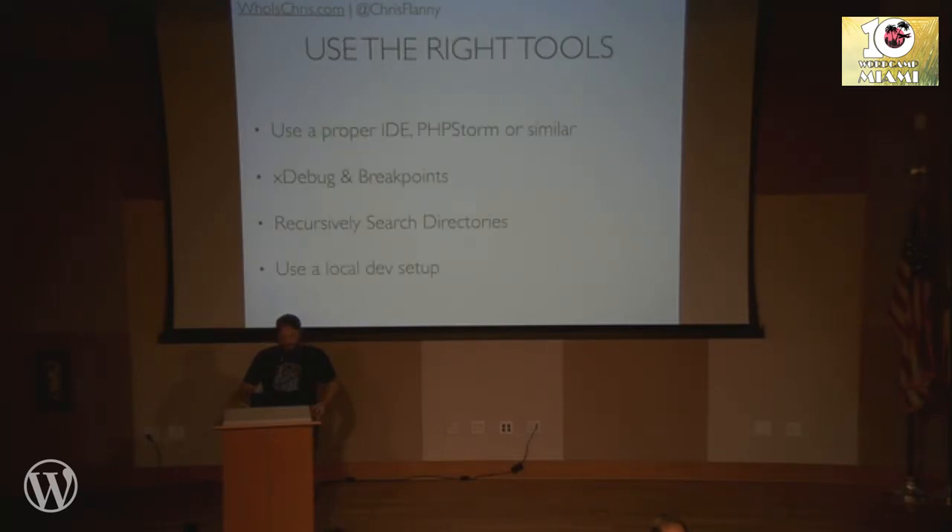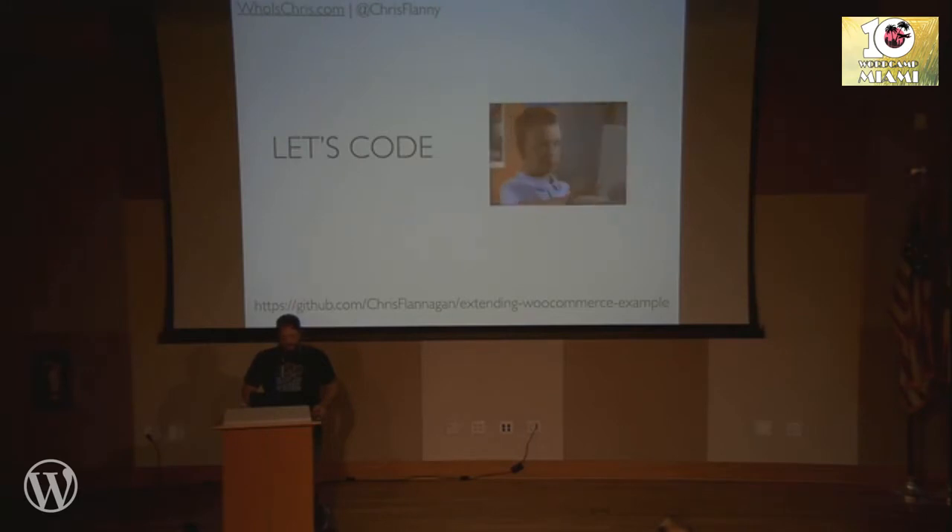Using the right tools — I highly recommend PHPStorm, though there are other good IDEs too. The thing is: Xdebug and breakpoints and having the ability to search your files and track down functions through your IDE is extremely helpful and saves a ton of time. I used Notepad++ for 12 years, not even knowing there were better tools out there. Then I met Chris Wegman and he told me to get PHPStorm, so I did. That changed my life and my development. Also, use a local development setup — that's again something most of you probably do, but I didn't for a very long time. The slides will be on my website and you can download the example WooCommerce plugin via the GitHub link.